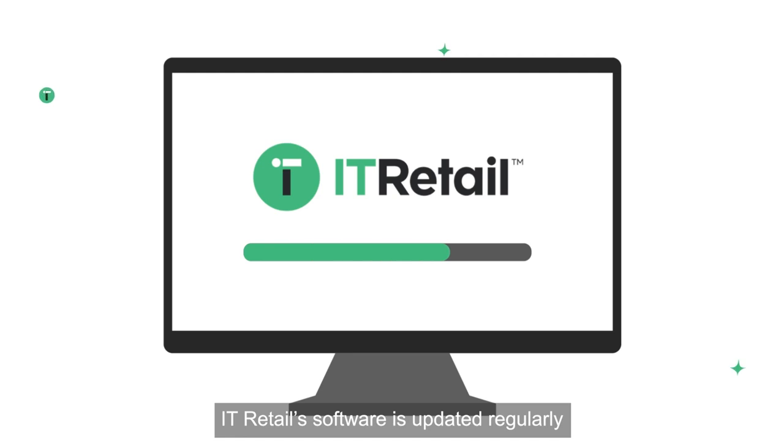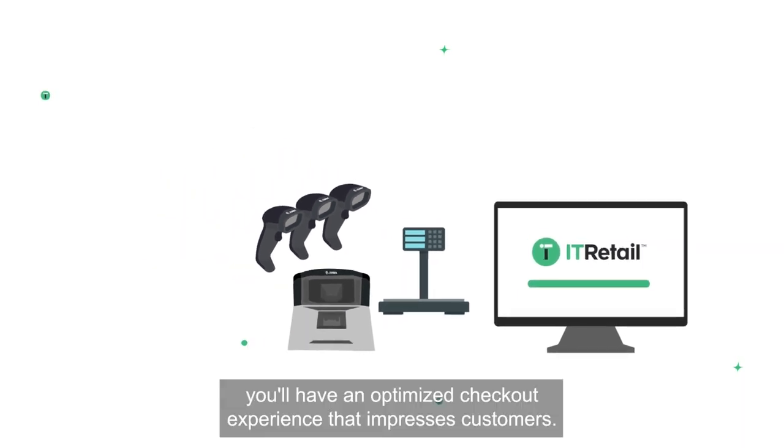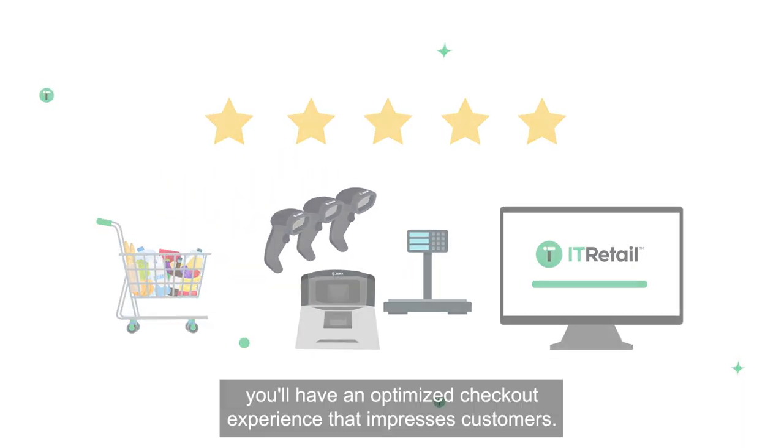IT retail software is updated regularly, and paired with Zebra's latest scanners and scales, you'll have an optimized checkout experience that impresses customers.